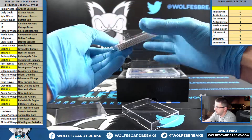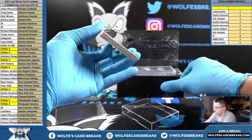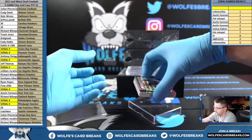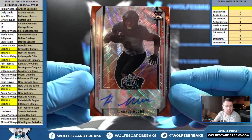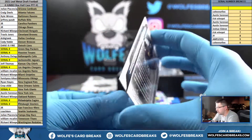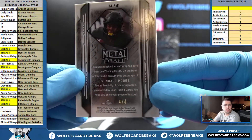I guess I'm not doing the slab first because I'm going to go ahead and open this up. Rondell Moore, Orange Wave Autograph — number four out of four.